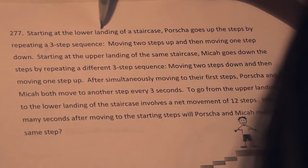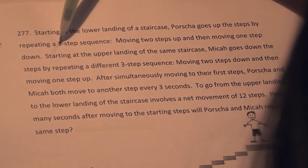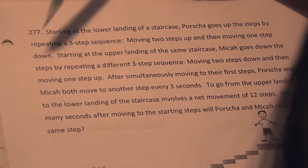Problem 277. Starting at the lower landing of the staircase, Portia goes up the steps by repeating a three-step sequence: moving two steps up, then moving one step down.